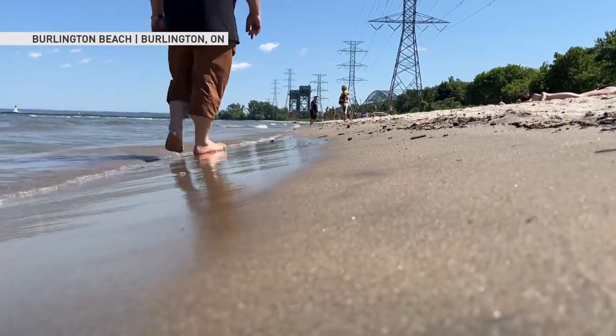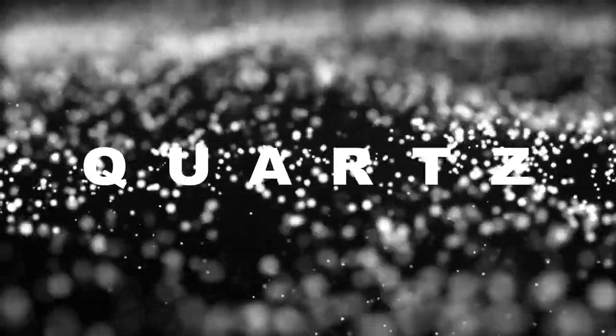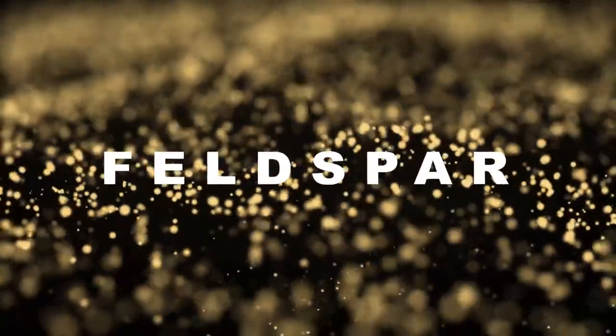There are two minerals that are commonly found along the Great Lakes, which form into sand. Quartz is a sparkly clear mineral, while feldspar is more of an opaque tan or beige colour.